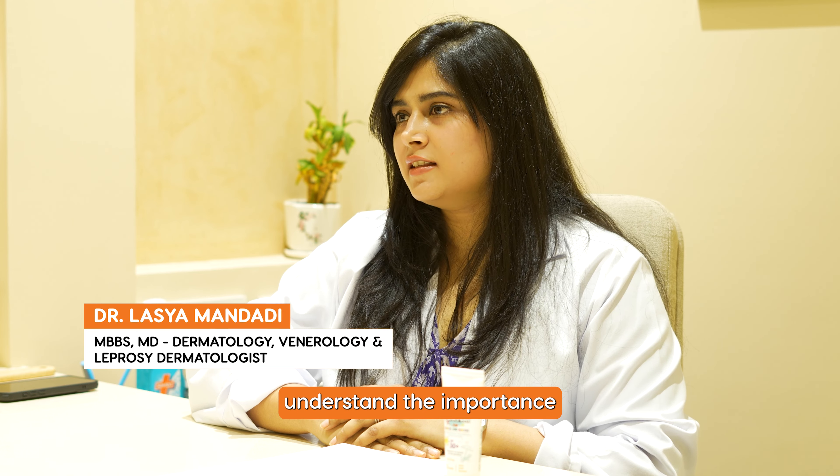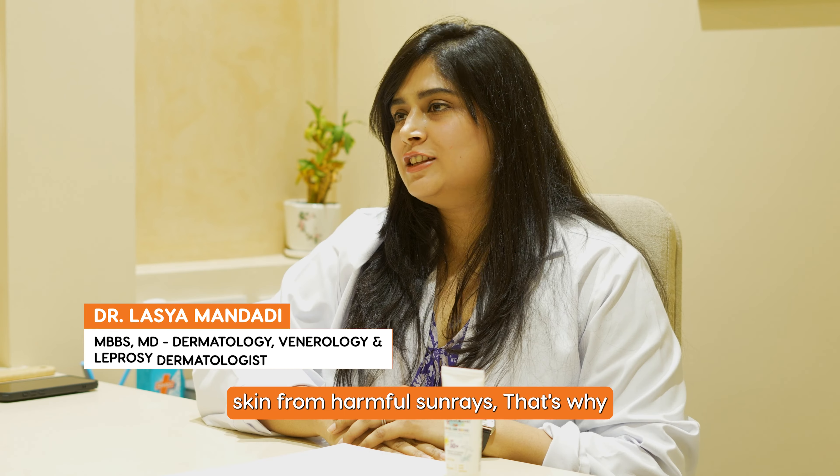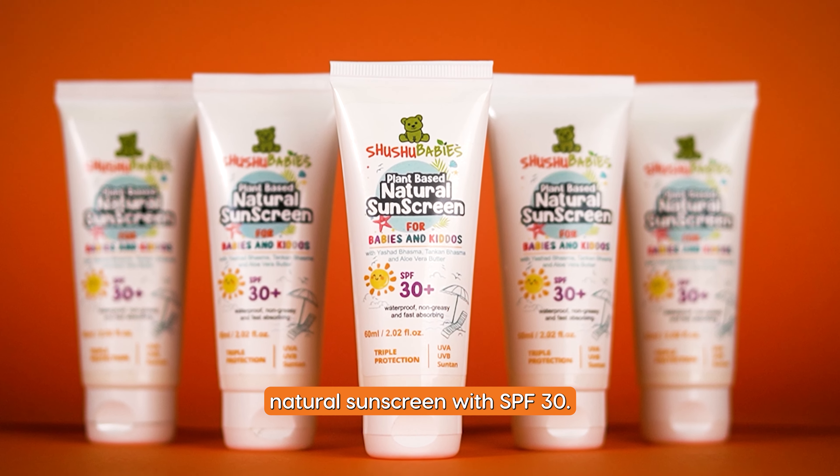As a dermatologist, I understand the importance of protecting your child's skin from harmful sun rays. That's why I'm excited to introduce a sunscreen specially formulated for babies and kids, which is Sushu Baby's Natural Sunscreen with SPF 30.